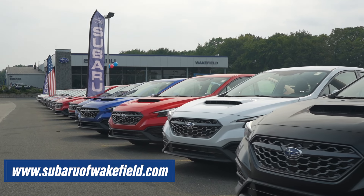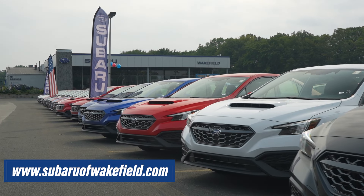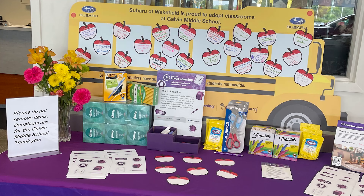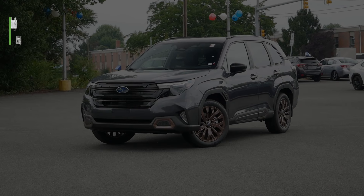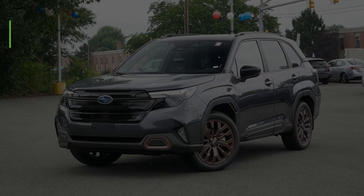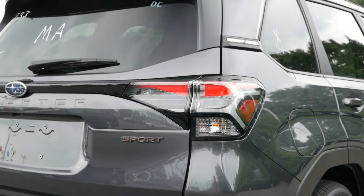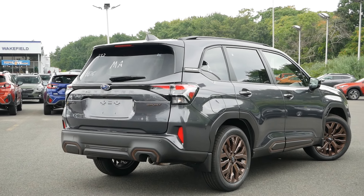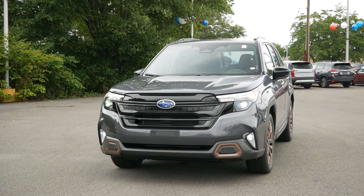To say that the 2025 Subaru Forester is all new would be stating the obvious, not only in regards to the exterior design, but also the interior technology and layout that brings a futuristic style and feel that was definitely lacking last generation. Today we're going to be taking a look at the Sport trim. Why should you go with this model over a Premium? I personally think the Premium is the go-to at just over $30,000, but the Sport is quite compelling and for 2025 is certainly more interesting and sportier looking than the last generation Sport.